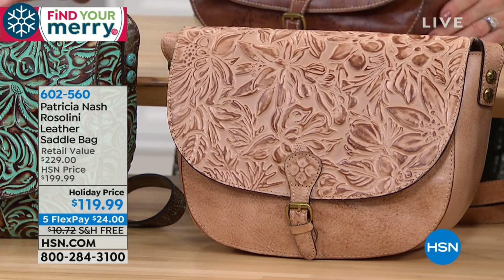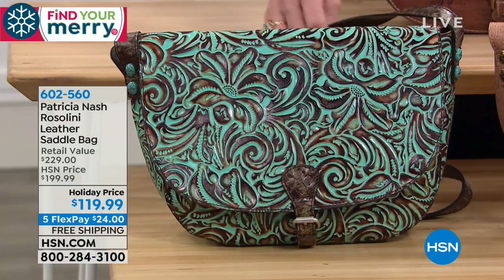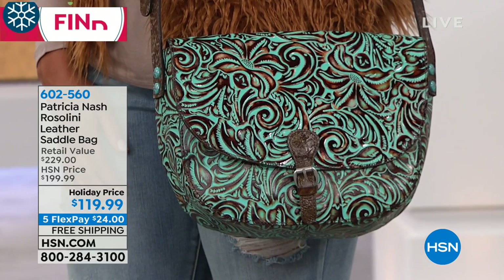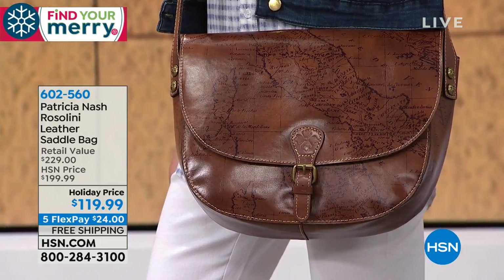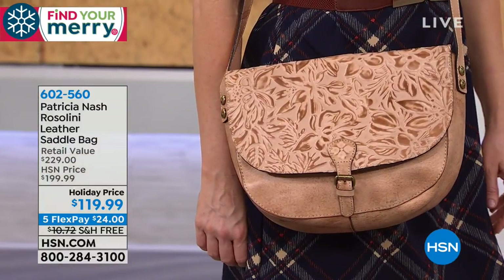I bought my mom a turquoise tooled bag and she gets so many compliments. She visited for Thanksgiving and got stopped in the airport. You get this bag home for just $24 with FlexPay — it's crazy. There are wallets that retail for this price. This is amazing value — $119 for all of this leather. Originally $229, so it's more than $100 off the retail value. Pick your color — the natural tooled is a wonderful neutral that goes with absolutely everything.